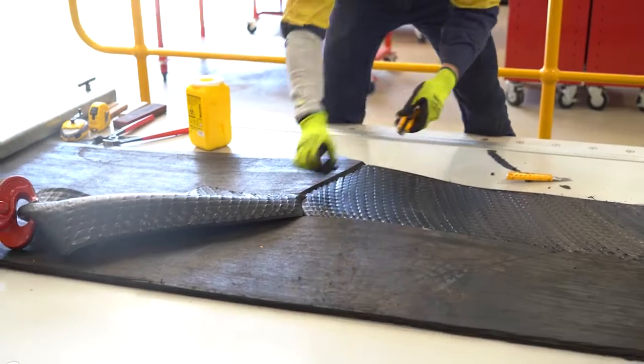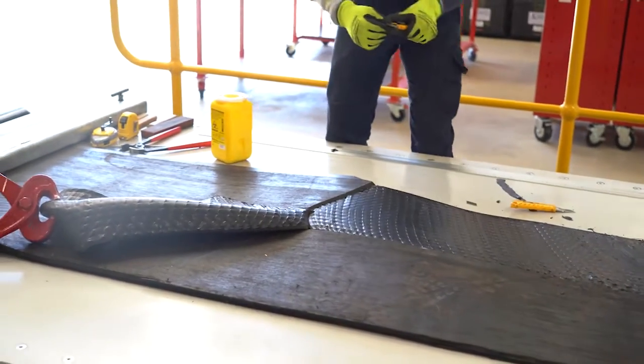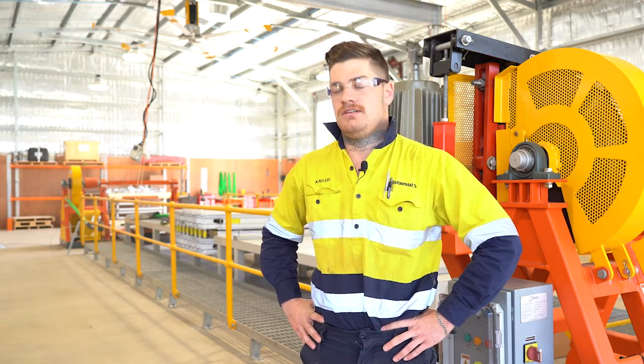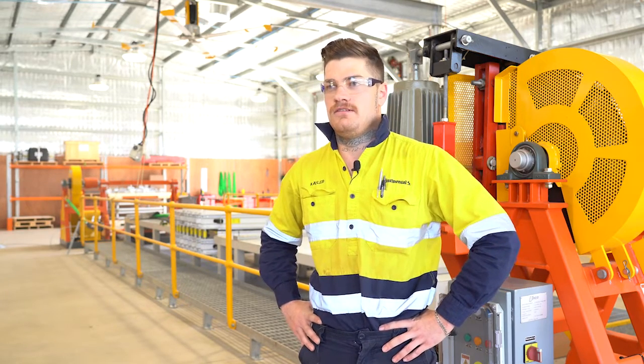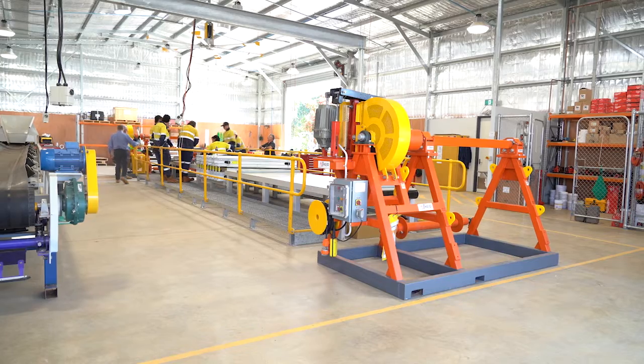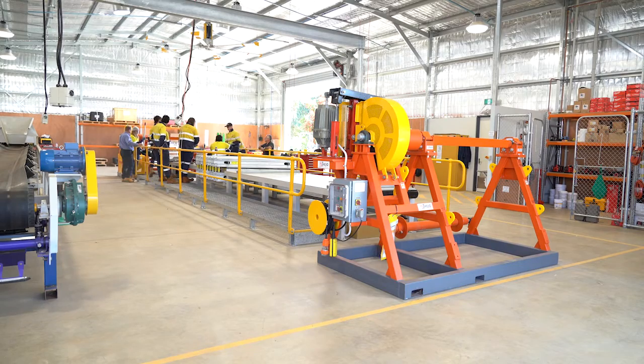What I like about belt splicing is it's a bit of hard work, and I like the hard work. I'm really hands-on with the trade and it's very technical as well with the different belts. Other than that, it's rewarding, that's for sure.